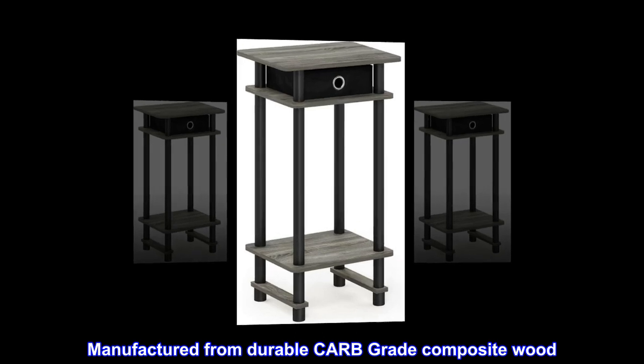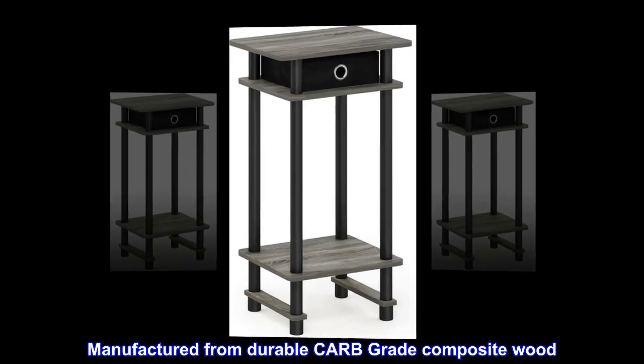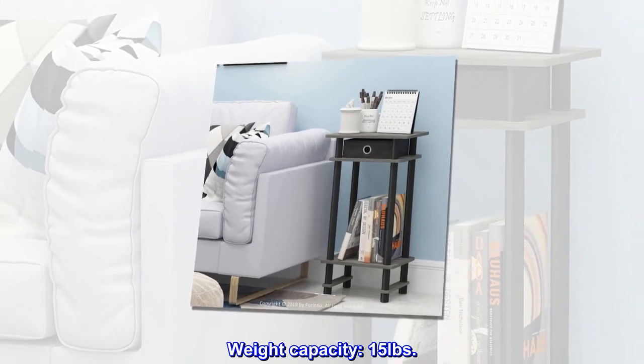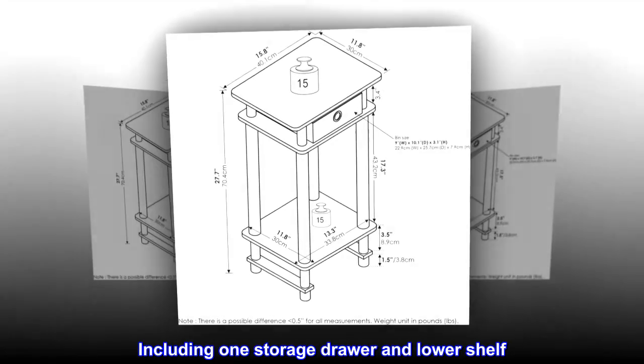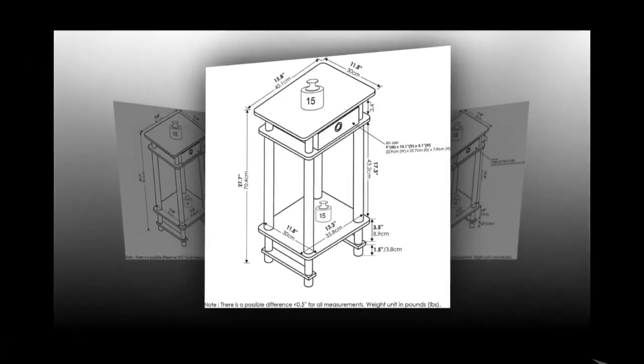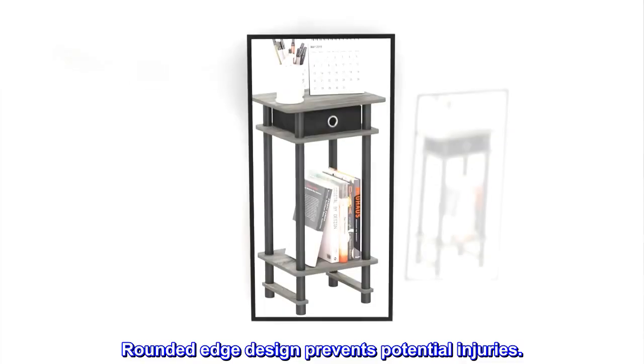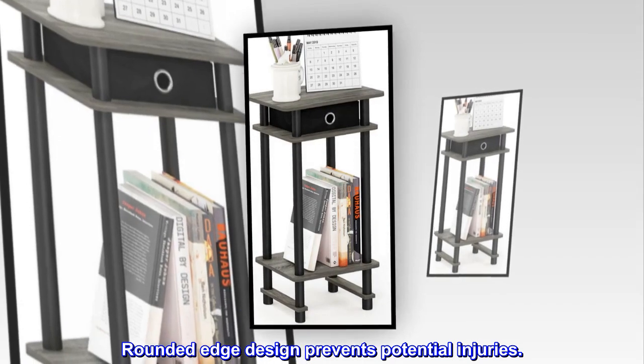Manufactured from durable CARB Grade composite wood. Weight capacity: 15 pounds. Including one storage drawer and lower shelf. Comes with multiple color options. Rounded edge design prevents potential injuries.